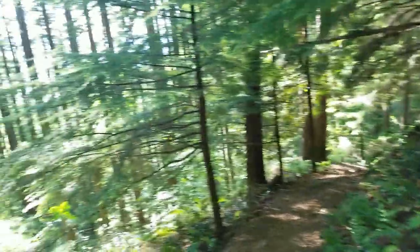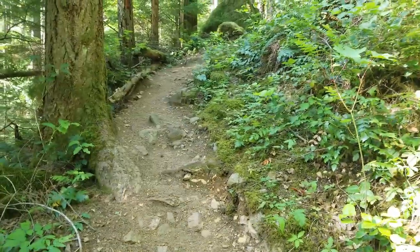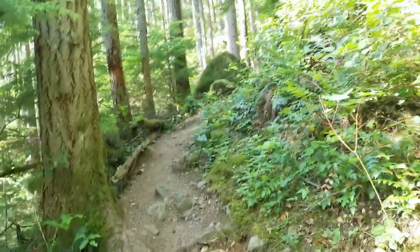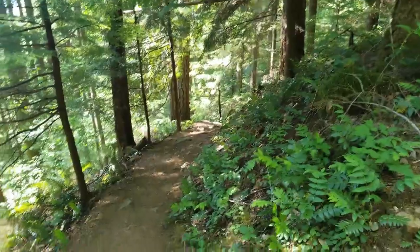Doing the switchbacks! This kind of reminds me of the last trail I was on, at least the end of it. It's all flat at the beginning and it just goes straight steep switchbacks. This one, this one just starts steep.